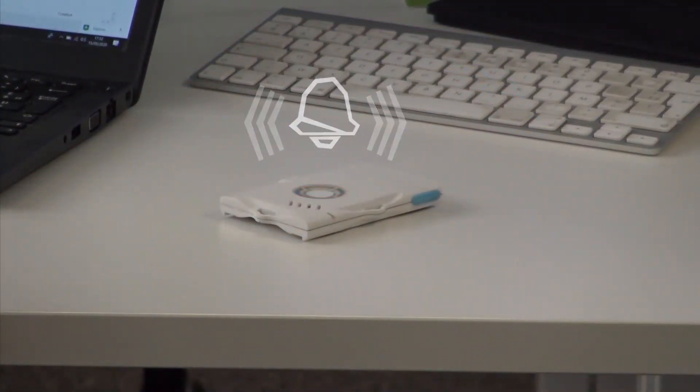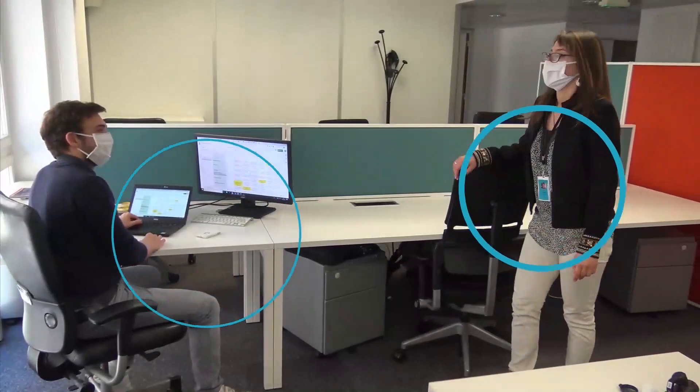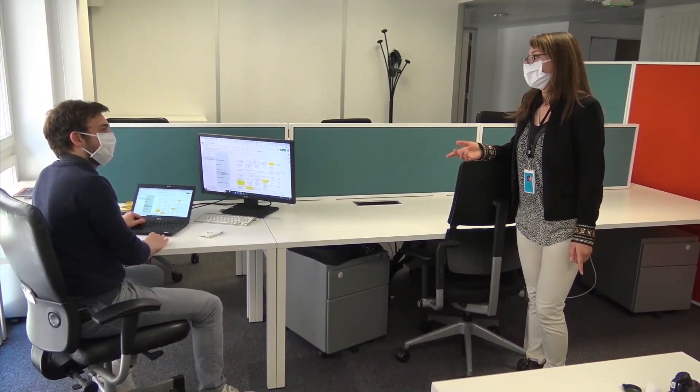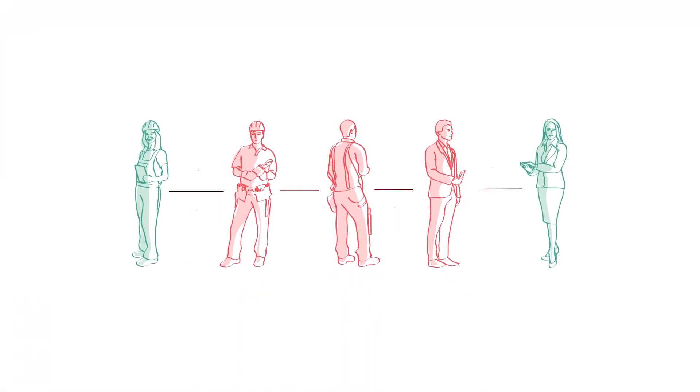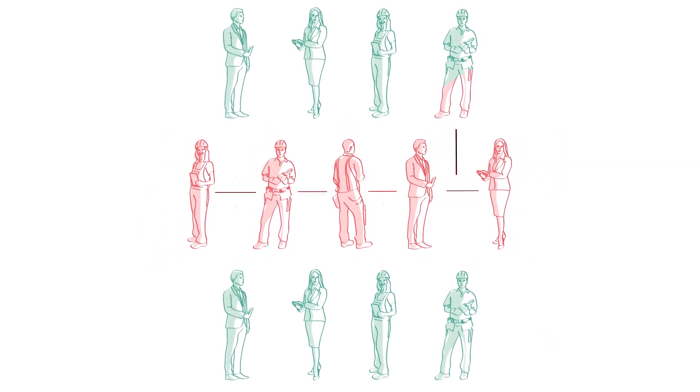When the sensors record that two or more people have exceeded the safety limit, it warns them with an audible or visual alarm. The traceability provided by proximity detection tags allows backtracing of the potential contamination cluster around an affected employee.